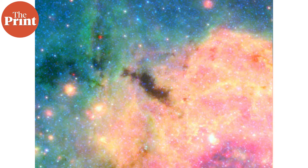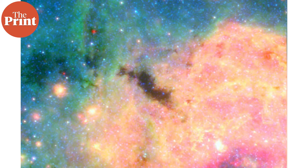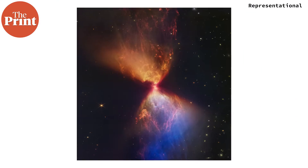Star formation begins in cold, dense molecular clouds composed mostly of molecular hydrogen and other trace elements. These clouds can have masses ranging from hundreds to thousands of times that of the sun. Something triggers the collapse of a small region within the molecular cloud, such as a shockwave from a nearby supernova, a collision from another molecular cloud, or some other disturbance. This collapse can be initiated by gravity acting on the cloud, forming a dense core called the protostar as the region collapses under its own gravity.